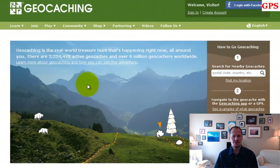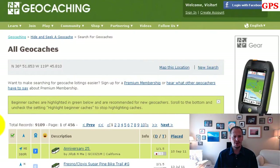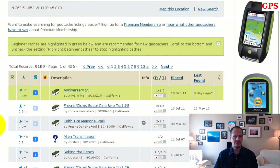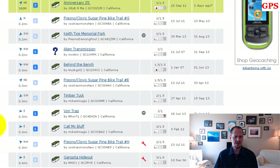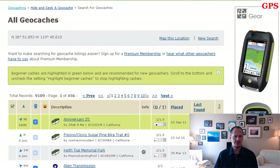Geocaching is a real-world treasure hunt happening right now all around you. There are 2.2 million active geocaches and 6 million geocachers worldwide. You can get your cell phone, put in a location, find geocaches around where you are, and go find things that somebody maybe hid behind a tree up in the mountains. It's kind of cool.